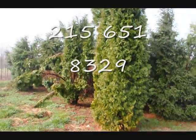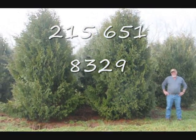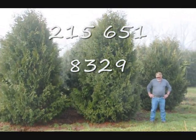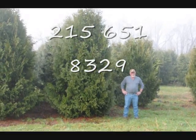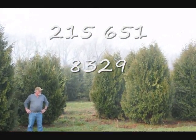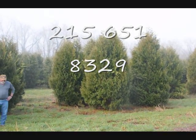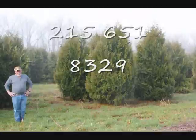Give us a call at 215-651-8329. These are 12 to 14 foot Niagara arborvitaes, and you can see they're nice and full. Just give us a call if you want some real big Niagara arborvitaes — 215-651-8329. Thank you.